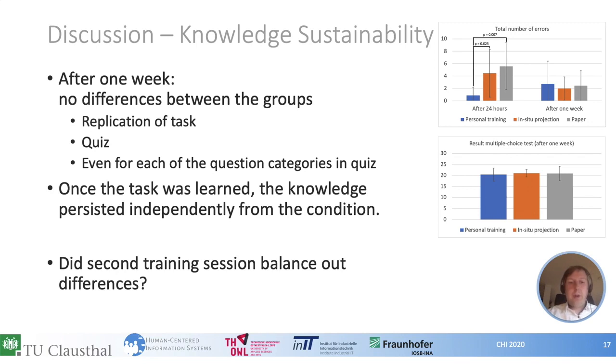We were questioning why there were differences after 24 hours but not after one week. It might be the case that our study setup with the second learning phase balanced out the differences.